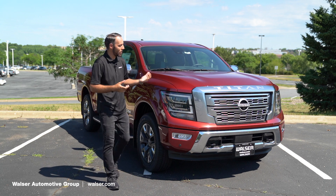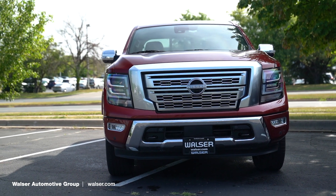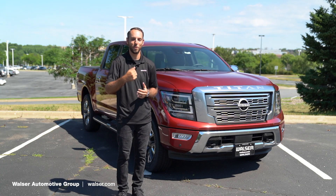That was just a quick spin around in the all-new Nissan Titan. If you'd like more information or to schedule a test drive, you can visit us online at walzer.com or stop by any one of our Nissan locations. Thanks for watching.